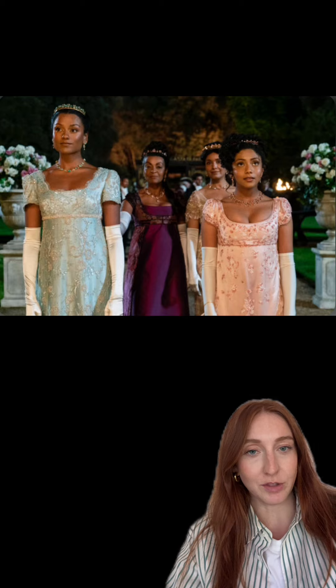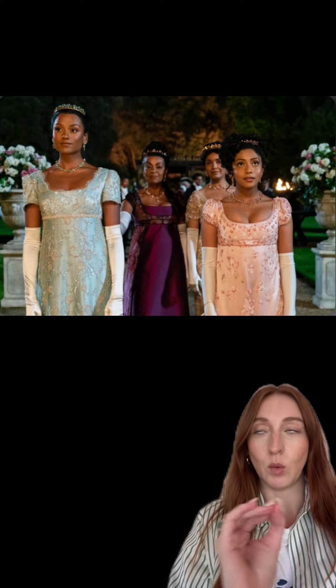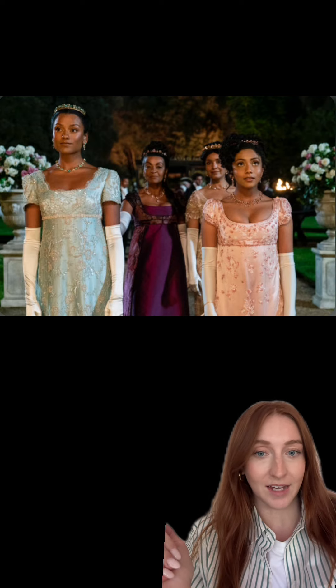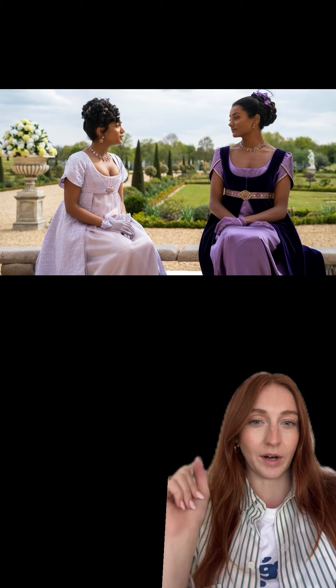First we have to talk about the Sharma sisters because their style was impeccable in season two. These two looks right here were amazing. Kate and Edwina look incredible — they're always slightly mirroring each other with their style, like both of them wearing the lavender right here. I love Kate's style but Edwina might be my favorite.